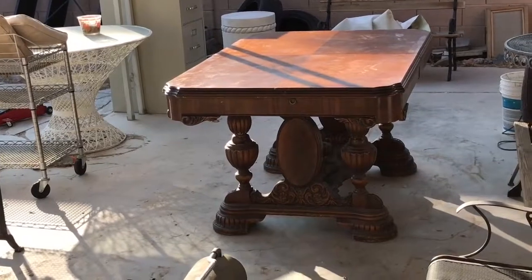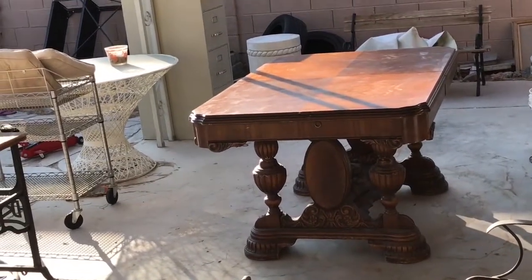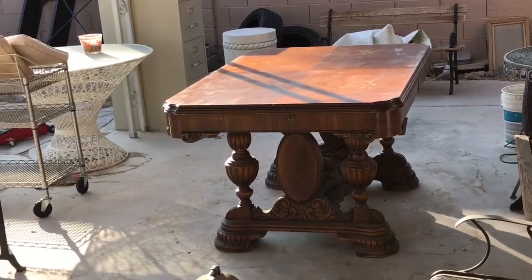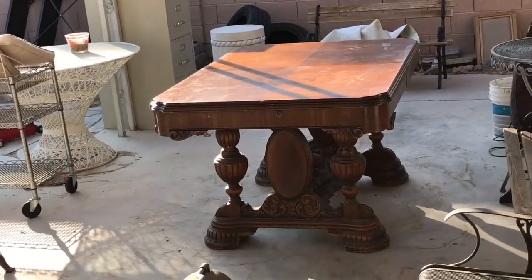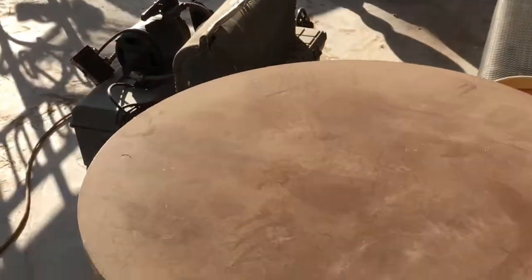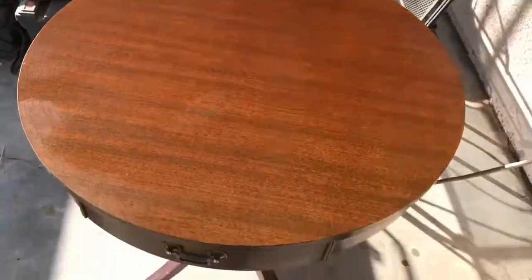That over there is an antique Gothic French Renaissance draw leaf dining table. That baby goes for about five to ten thousand at the high-end antique stores, but you're in luck — I'll take 10 cents on the dollar. Yeah, I'll take 10 cents on the dollar for just about everything I own.